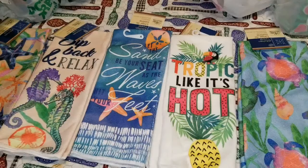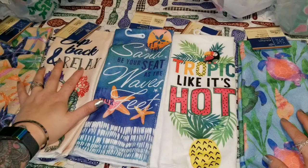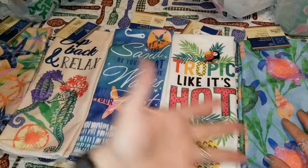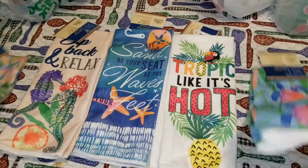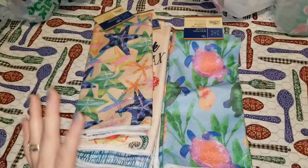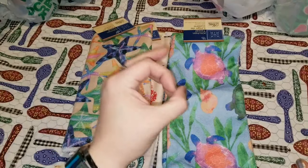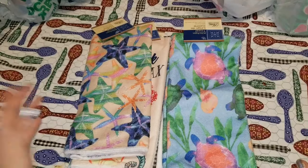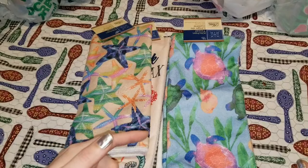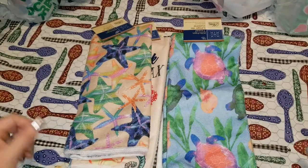Hi everyone, it is your girl Amanda and I have a huge Dollar Tree haul for you guys to start off May the right way — with Dollar Tree products. I found so many new products, it is just insane and I cannot wait to share them with you. So if you are ready for the long haul — no pun intended — grab something to drink, grab a snack, kick back and relax.